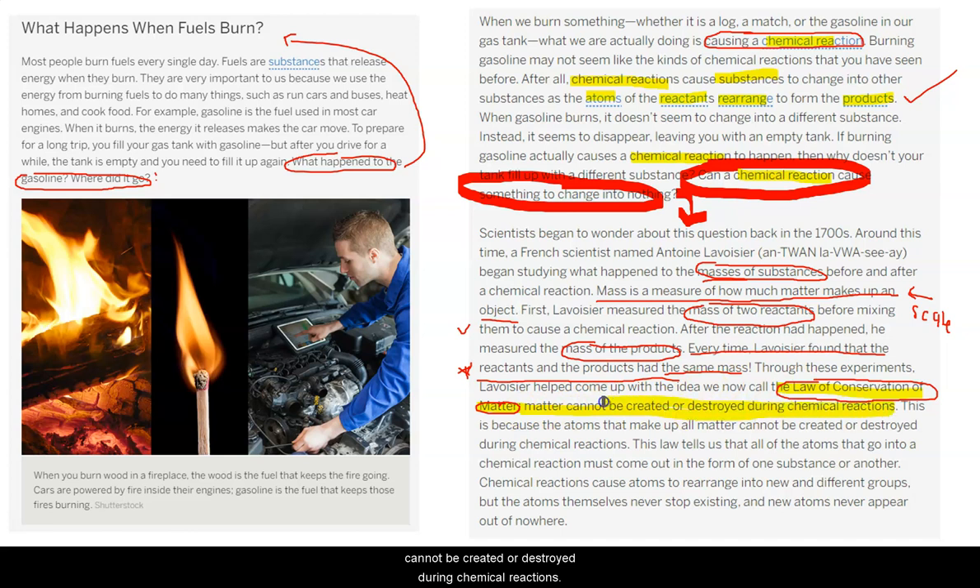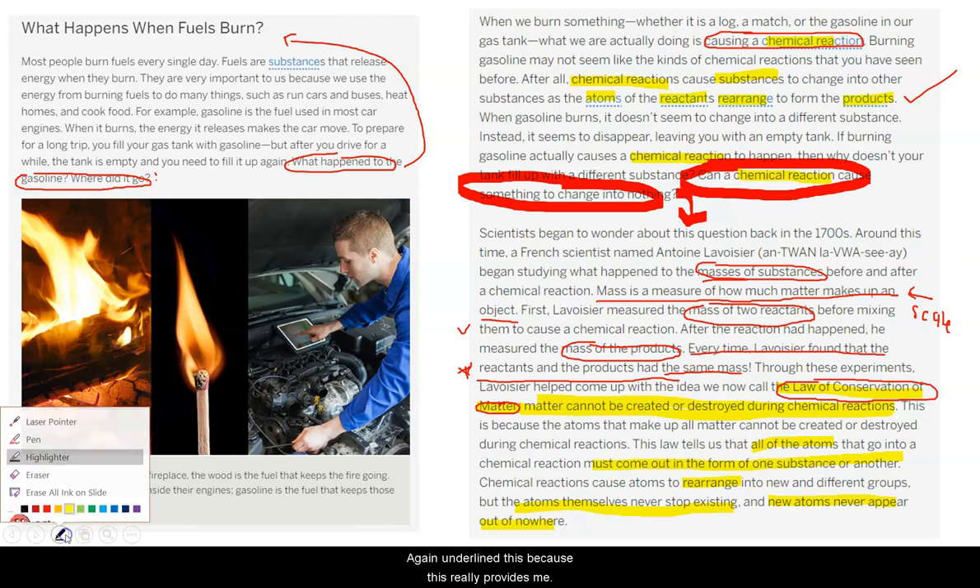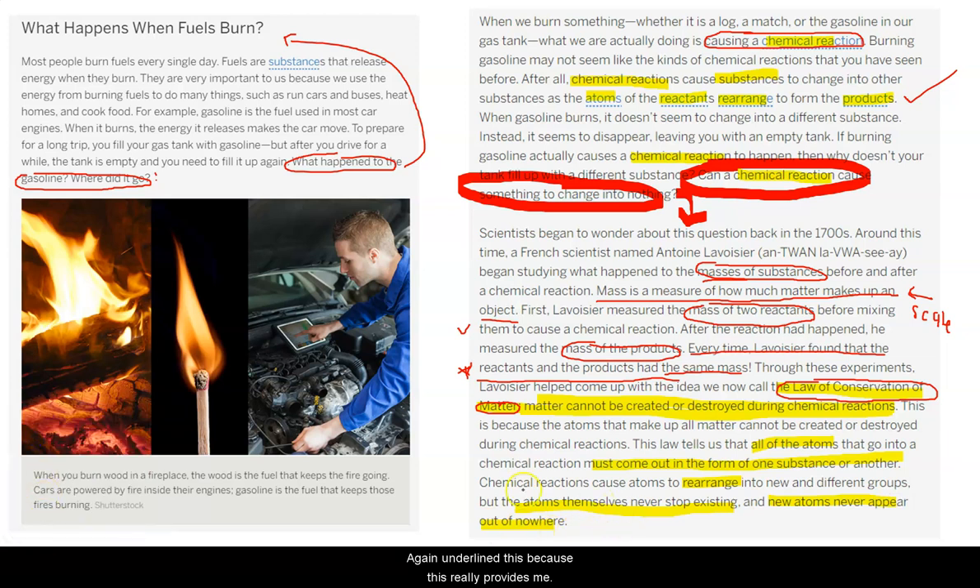We haven't heard what this is called before, but what we have been observing is named the law of conservation of matter. Matter cannot be created or destroyed during chemical reactions. This is because the atoms that make up all matter cannot be created or destroyed during chemical reactions. This law tells us that all of the atoms that go into a chemical reaction must come out in the form of one substance or another. Chemical reactions cause atoms to rearrange into new and different groups, but the atoms themselves never stop existing and new atoms never appear out of nowhere.